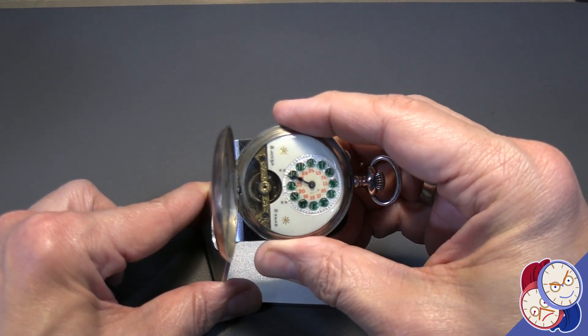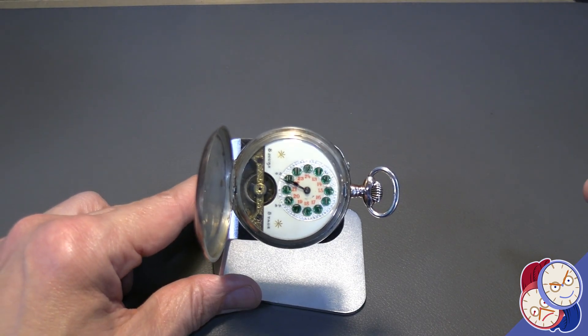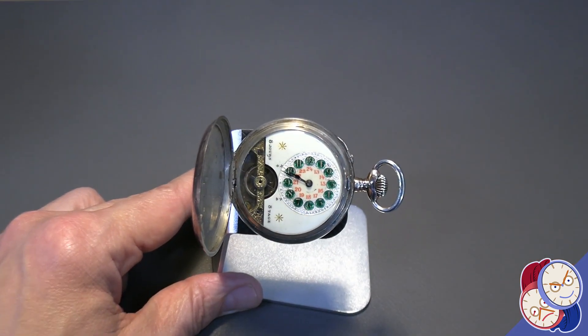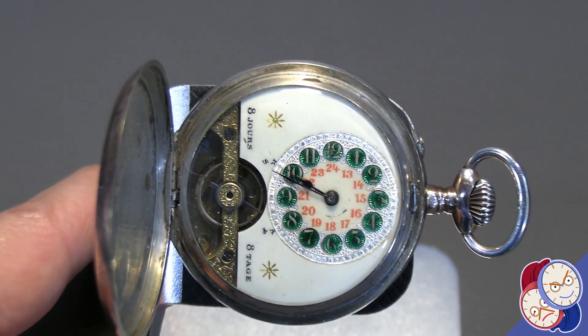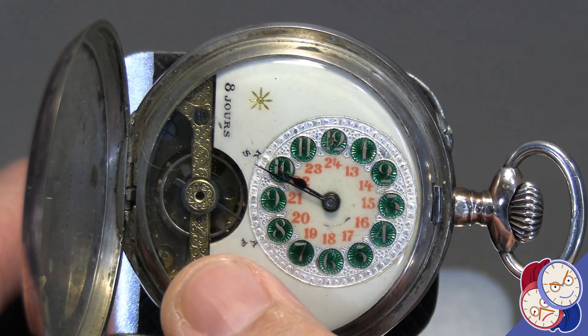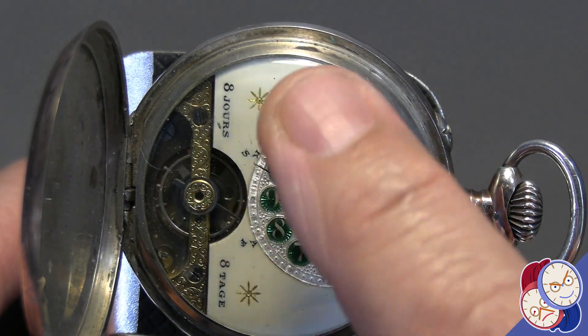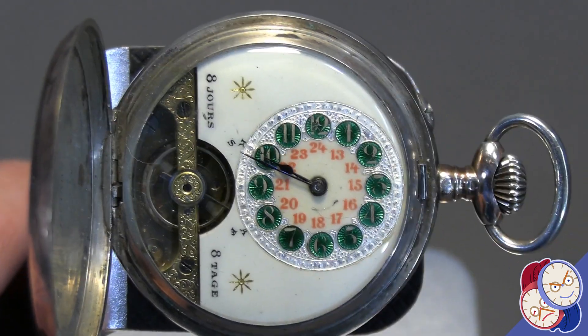the company who has on and off made wristwatches today based on the design cues of this watch. If you notice, it has a very nice open balance wheel, and it says eight days in two languages on the front of the watch.